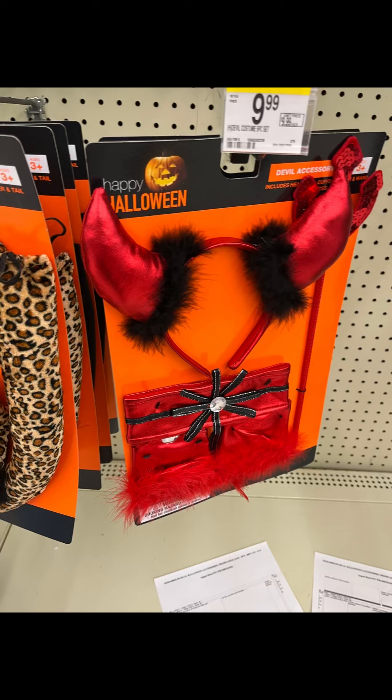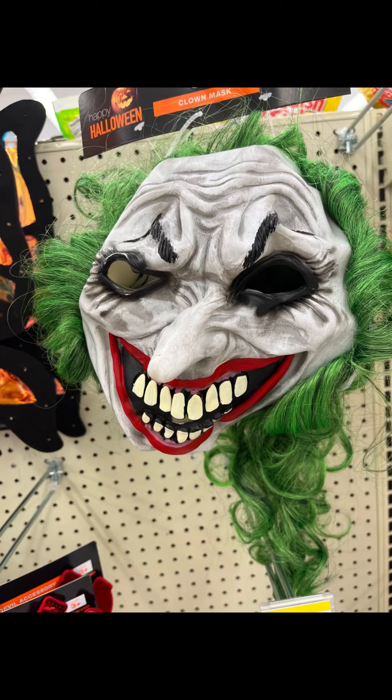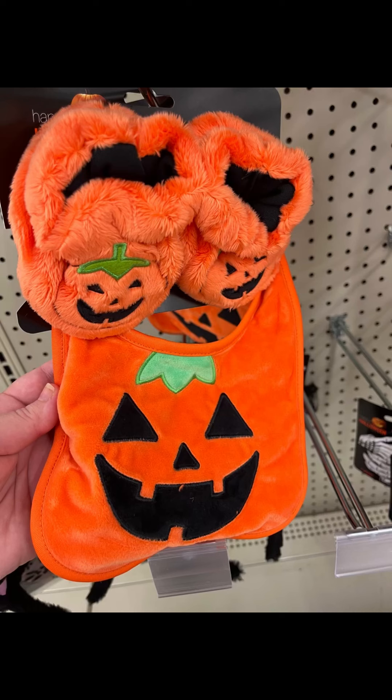They have this little devil outfit for $9.99. These were really pretty lit up. Cute little butterfly wings. We have a clown mask — it kind of resembles the Joker. We have some little cat ears, which is always adorable, especially if you need a last-minute costume idea.